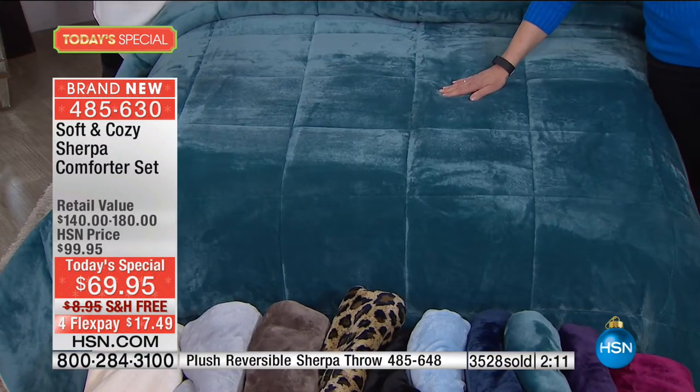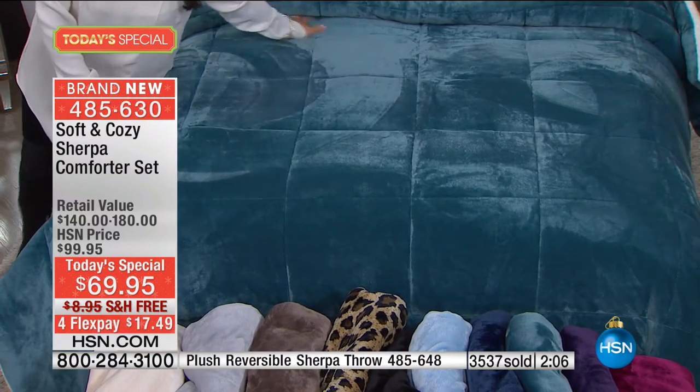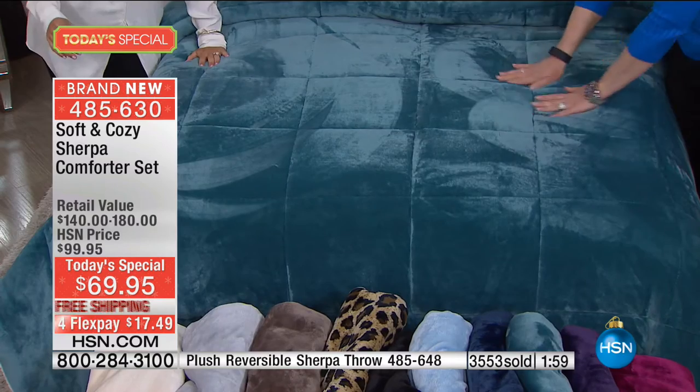This is the turquoise — turquoises and aquas have been so popular this year. It's a really pretty cool color that reminds me of pretty turquoise jewelry.